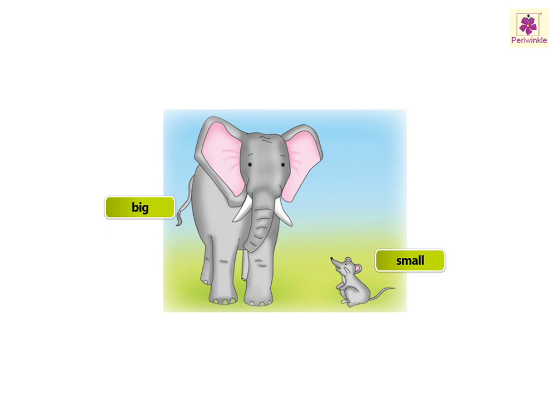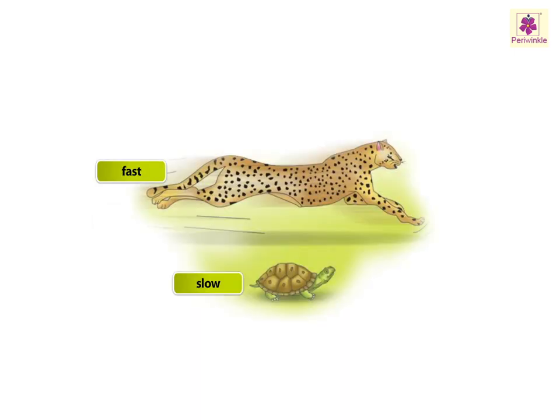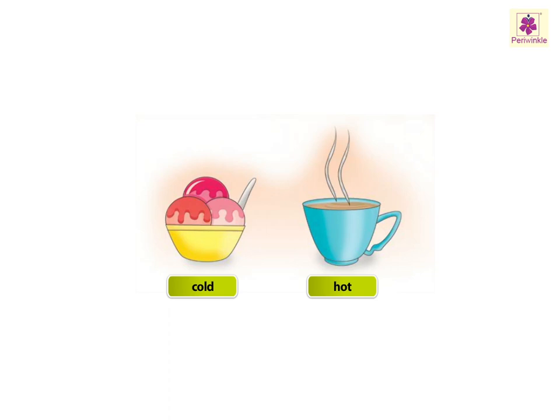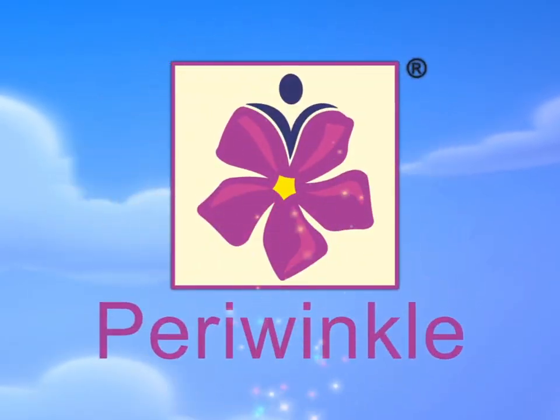Big, small. Sweet, sour. Fast, slow. Near, far. Cold, hot.